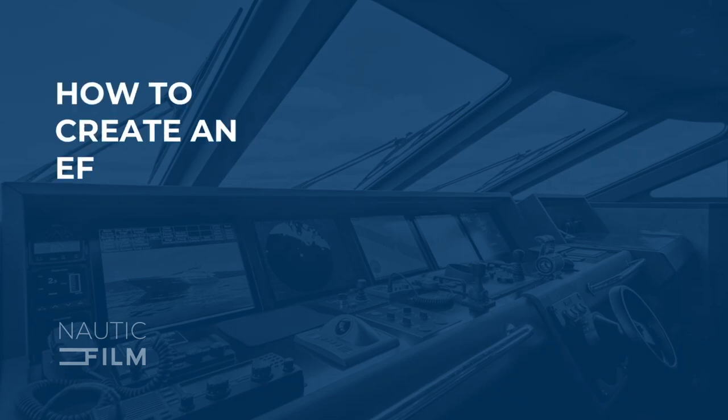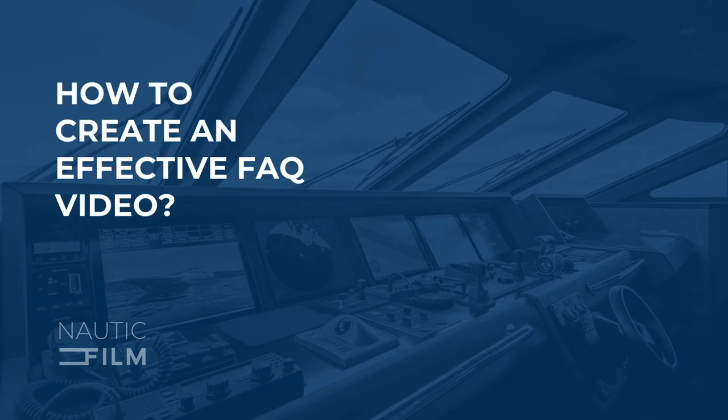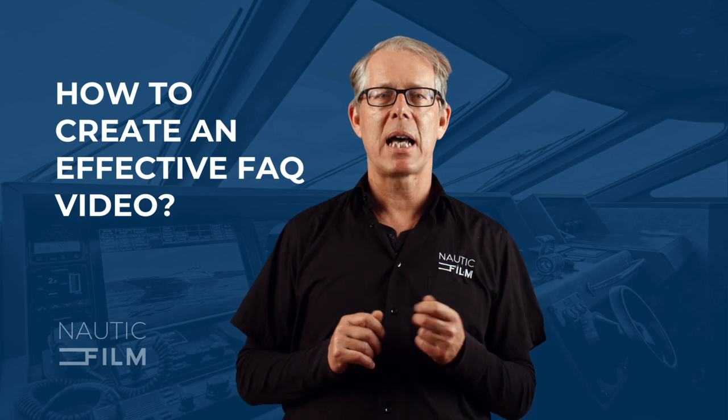How to create an effective FAQ video. Hello. In part two of a series, I want to introduce a type of video that can provide a great stepping stone in your video strategy.